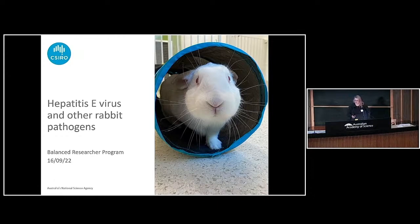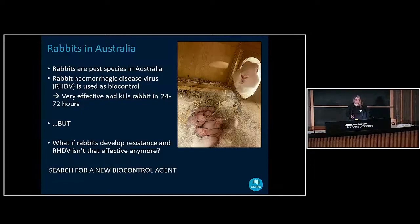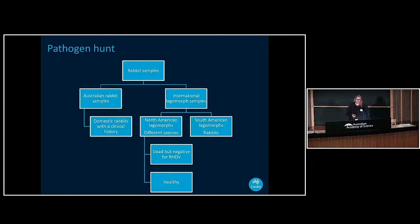I work at CSIRO on rabbit biocontrol. As you probably all know, rabbits are a pest species in Australia and cause a lot of damage. Rabbit hemorrhagic disease virus, or RHDV for short, is used as a biocontrol and is very effective because it kills rabbits in 24 to 72 hours. But what if rabbits develop resistance, or in the future the virus isn't as effective anymore? So I was on the search for possibly new biocontrol agents, and I had two different pathways.